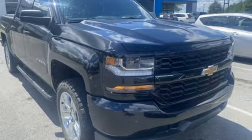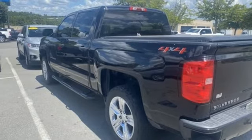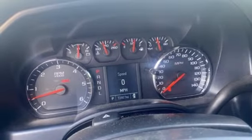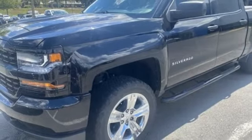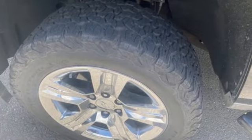Manual tilting steering column, Bluetooth wireless audio streaming, automatic transmission, air conditioning, two USB ports, external memory control, active grille shutters, four-wheel drive, and Ecotec3 engine.